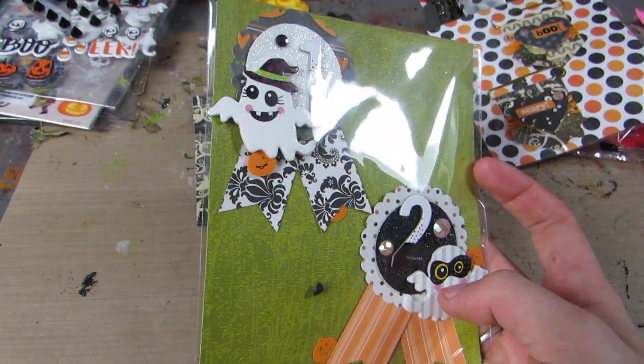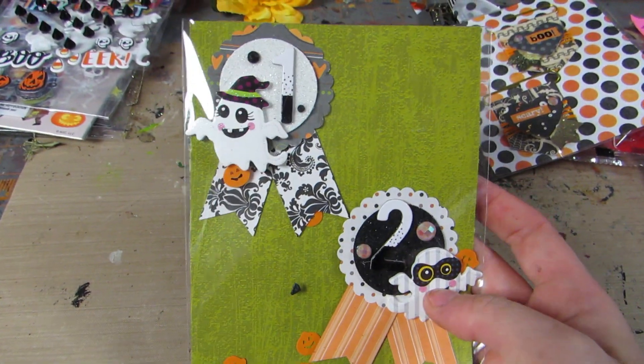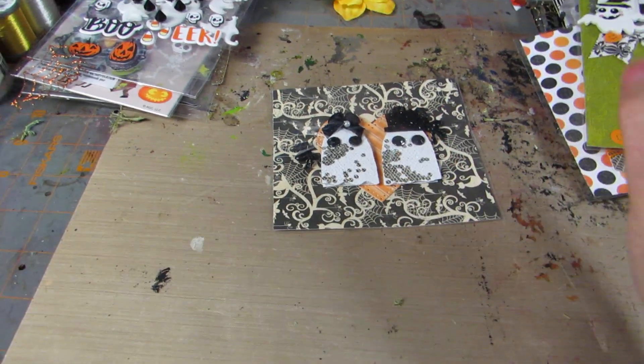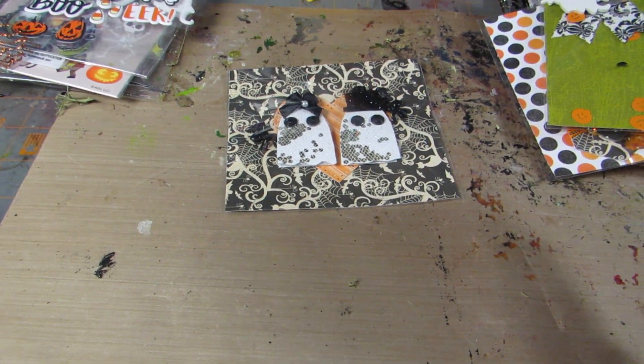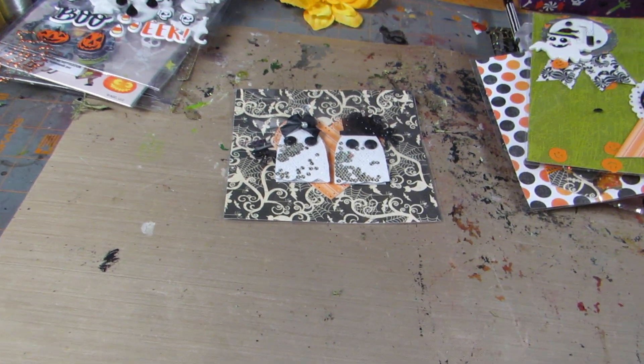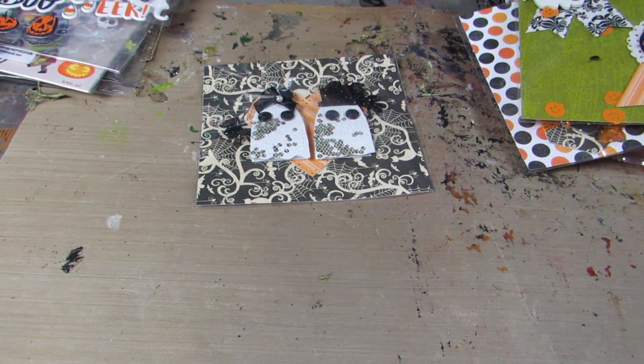She also included the cute little ghost from Dollar Tree — I just finally found these and I picked up two packs, they're the cutest things ever. Then I saw this on her Instagram and I was like, 'Oh my god, that's a handmade embellishment!' I knew she was sending me something because she told me, and when I opened the package and I saw this...